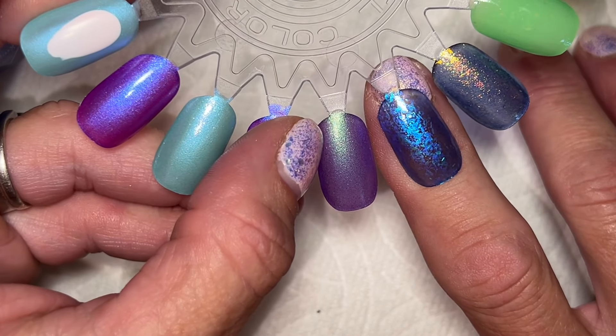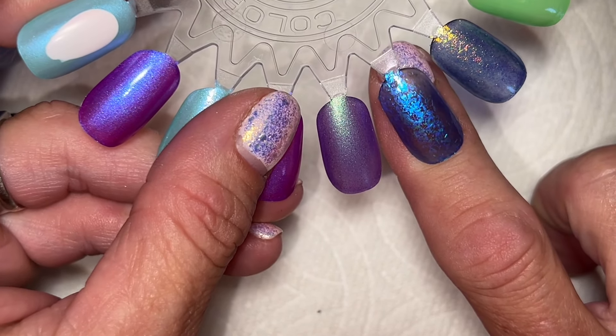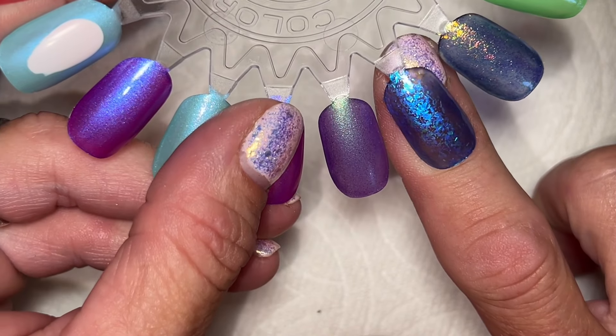It's one of those polishes where I'm never going to know when to wear it. Is it a summer polish? Is it a winter polish? Usually when I get these kind of blue colors, I end up wearing them in September because it's like the end of summer but kind of dark too. And September is blue for sapphire, so that's probably what I'll end up doing — maybe I'll leave it out and wear it in September.